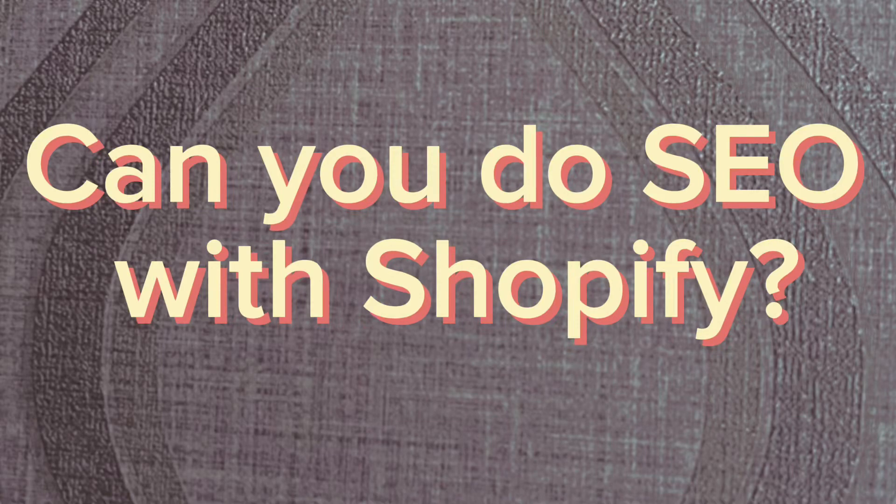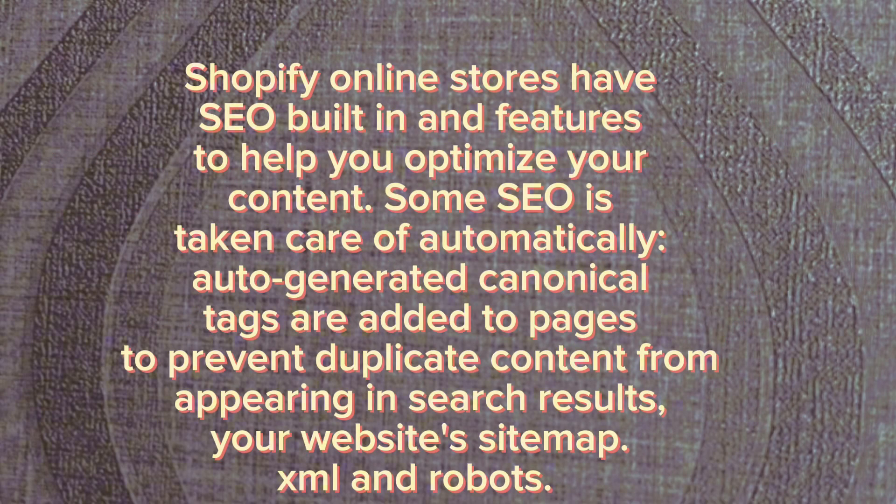Can you do SEO with Shopify? Shopify online stores have SEO built-in features to help you optimize your content. Some SEO is taken care of automatically — auto-generated canonical tags are added to pages to prevent duplicate content from appearing in search results.